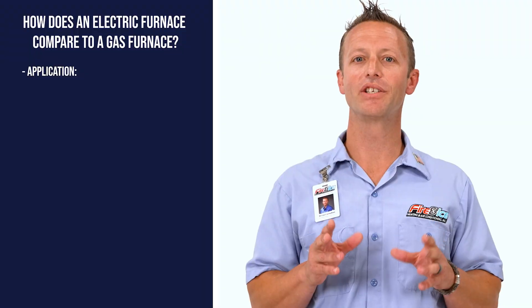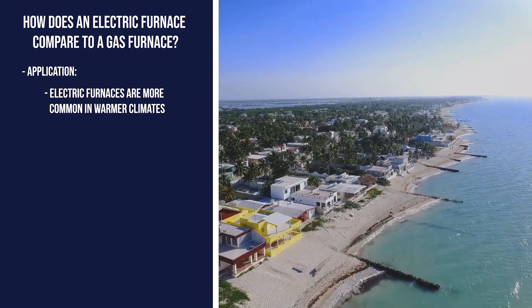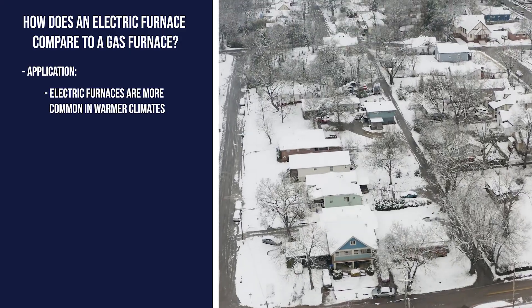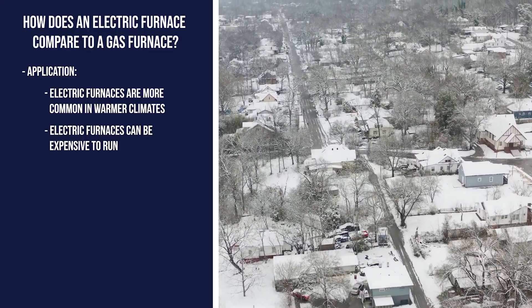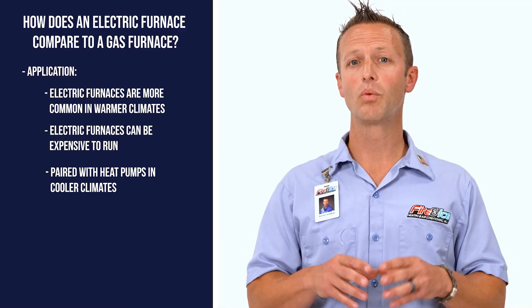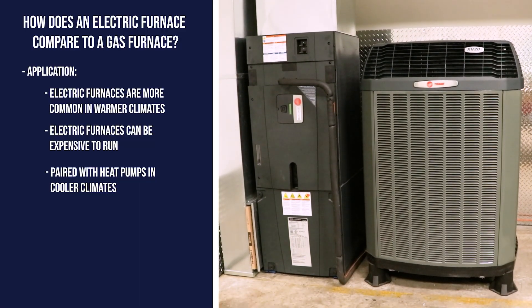Next is its application. If you live in warmer climates, you likely can get by with just an electric furnace to heat your home in the winter. However, if you live in cooler climates, like here in central Ohio, electric furnaces can get expensive very quickly due to the high cost of electricity. In these cases, electric furnaces are often paired with a heat pump and are only used as auxiliary or emergency heat.